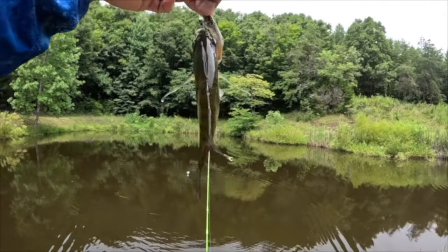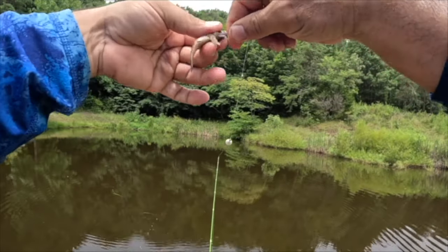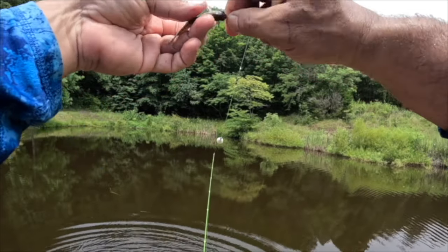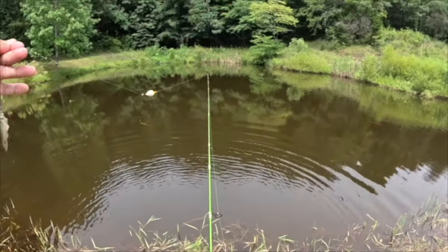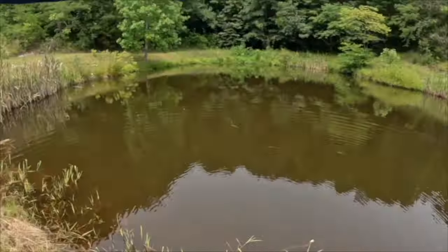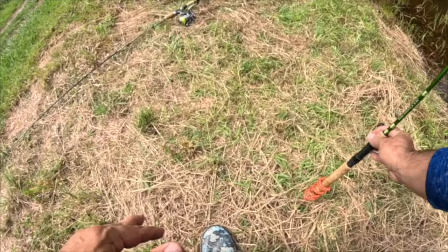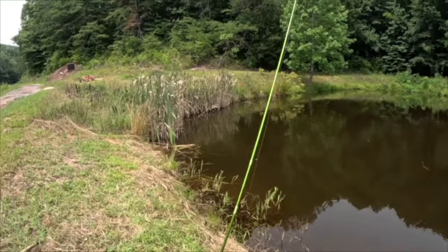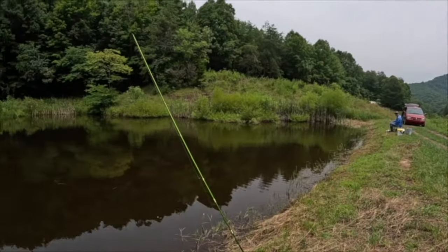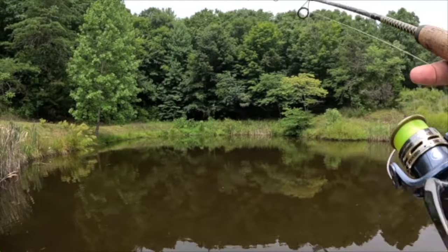Catching bluegill on live minnows — and these are medium-sized minnows. What we're trying to show you through this fishing series is that there are many different ways to go fishing and catch fish. Go out and explore, experiment, and find out which one you enjoy. So far we've shown you the Rock Creek hair jig tipped with crappie nibble, a worm under the trout magnet, the rooster tail, and now a minnow underneath the bobber.